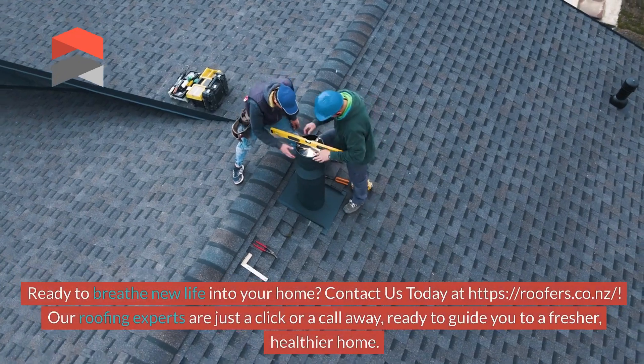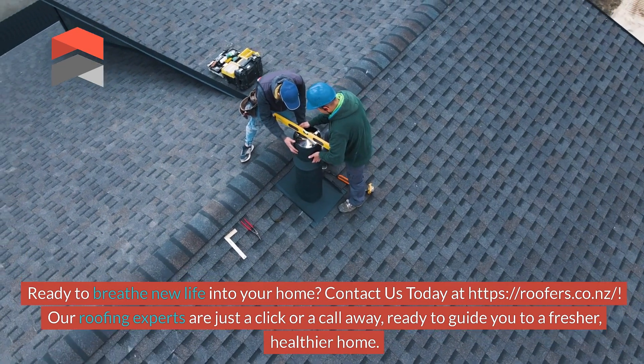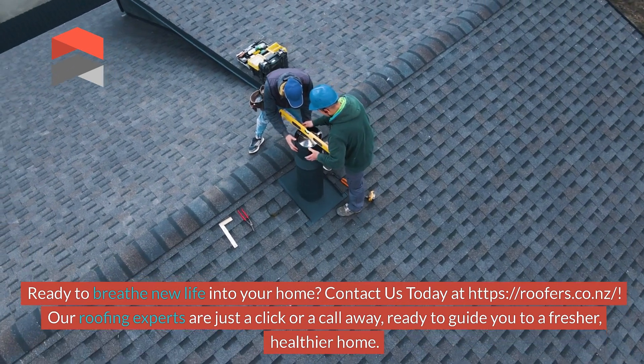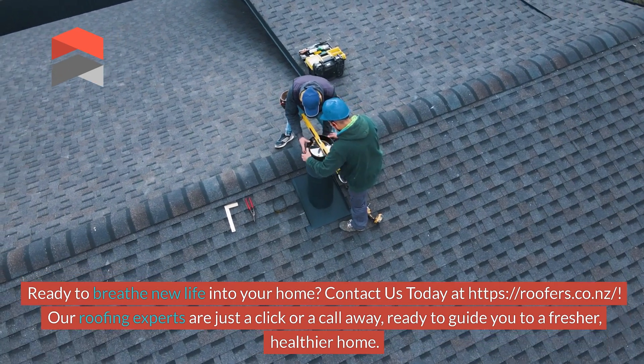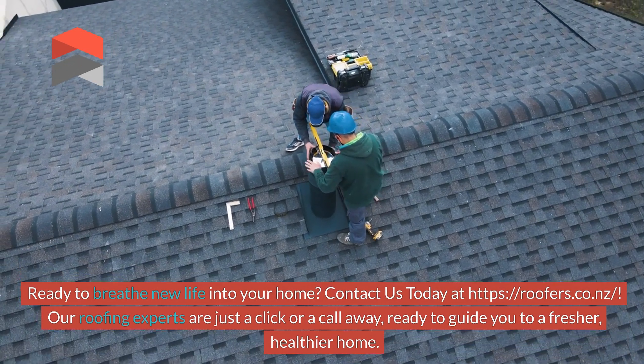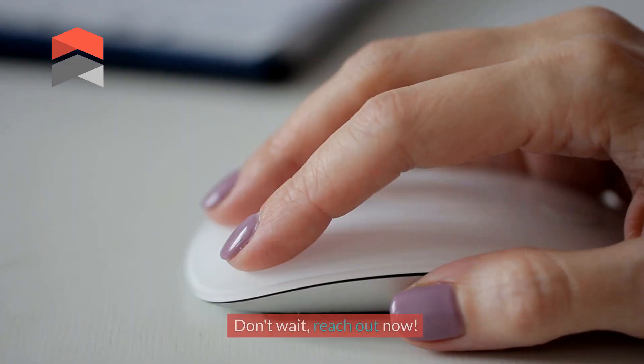Ready to breathe new life into your home? Contact us today at roofers.co.nz. Our roofing experts are just a click or a call away, ready to guide you to a fresher, healthier home. Don't wait — reach out now!